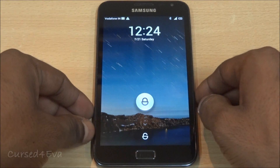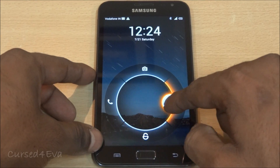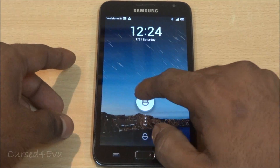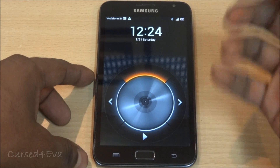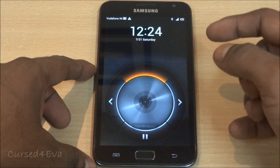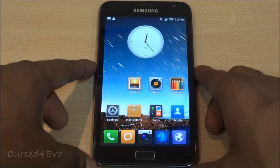This is the lock screen, and you can boot straight into the camera, calls, or messages. Double-tapping will take you straight to the music player if you have music playing already, or it'll take you to the FM radio. That's a neat little addition.